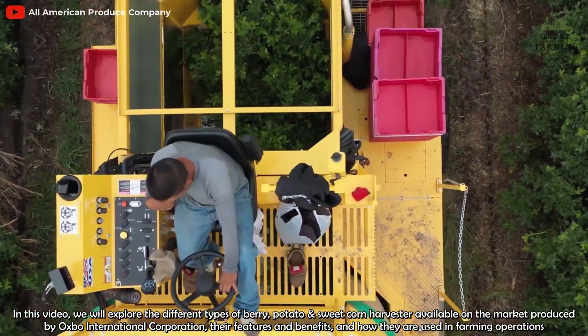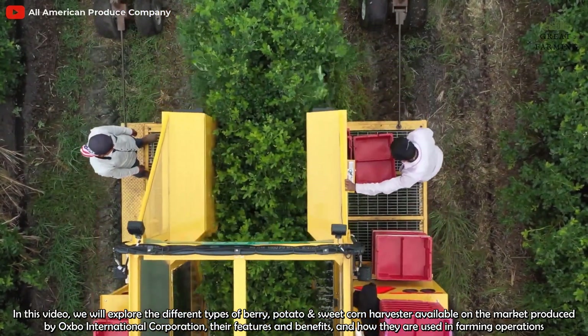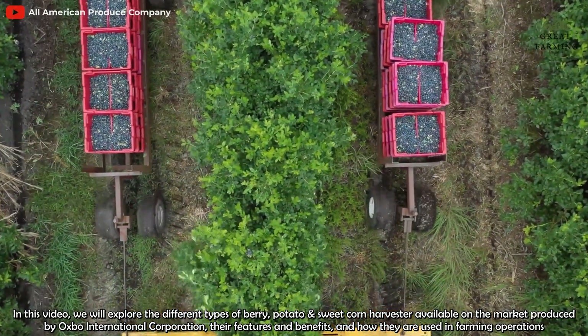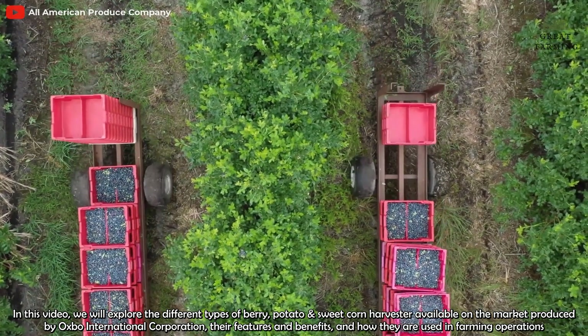In this video, we'll explore the different types of berry, potato, and sweet corn harvesters available on the market produced by Osborne International Corporation, their features and benefits, and how they are used in farming operations.